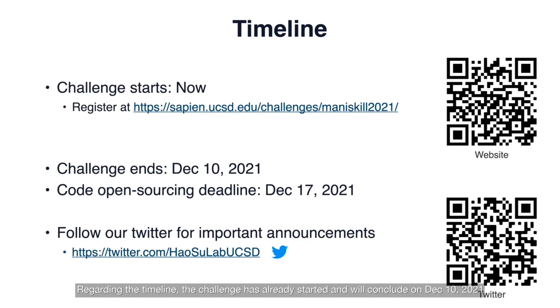Regarding the timeline, the challenge has already started and will conclude on December 10, 2021. Make sure to register using the link at the top or the QR code at the top right, and follow our Twitter for important announcements.